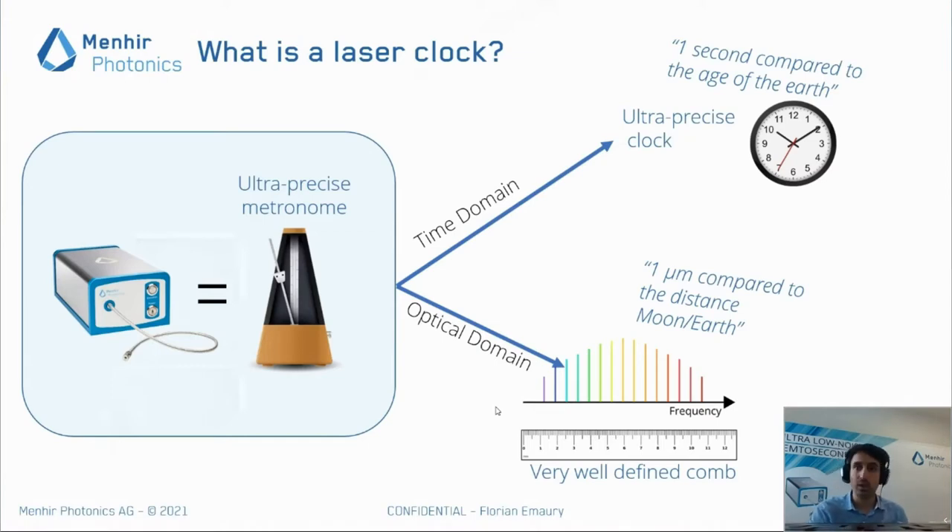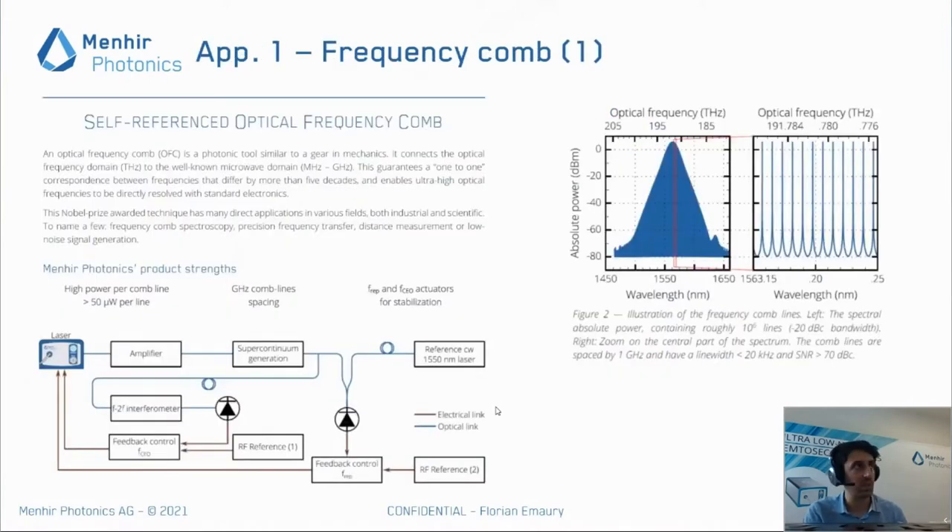One of our key applications is the Frequency Comb. As you can see on this picture, you can see the spectrum of a laser around 1550 nm. Within that spectrum, you have many optical lines, and if you know that they are precisely defined, you can use that for making many metrology and precision applications.